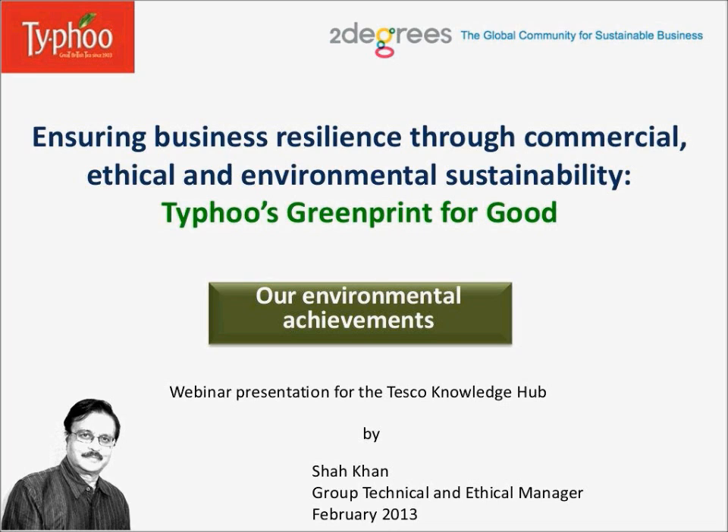Ken is our Champion on Waste Management, and we also have Michael Jones, the Key Accounts Manager from WRAP. Michael is helping us on packaging reduction and cultural commitment actions. Ken and Michael will both be pleased to answer your specific questions at the end of my presentation.